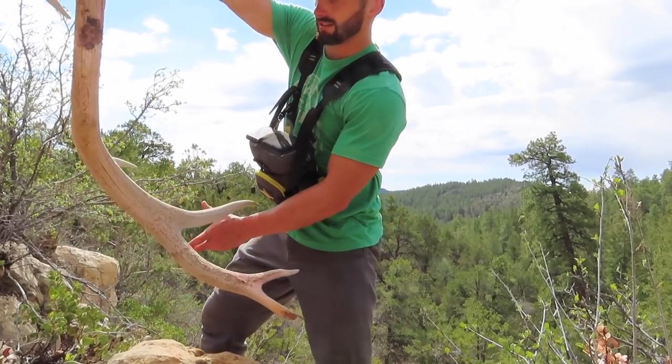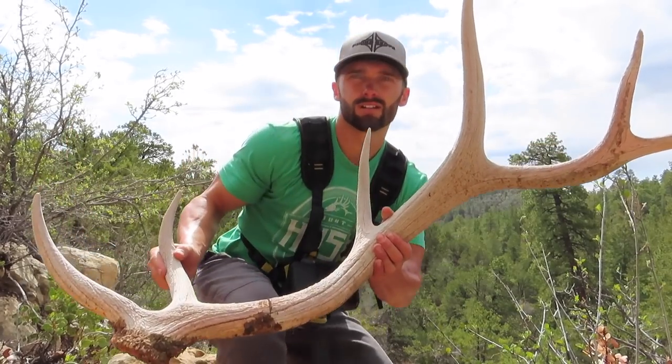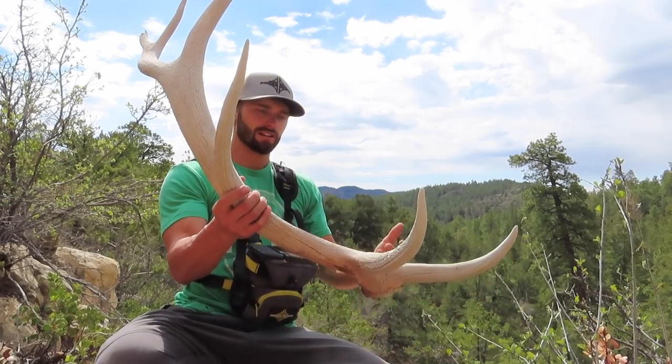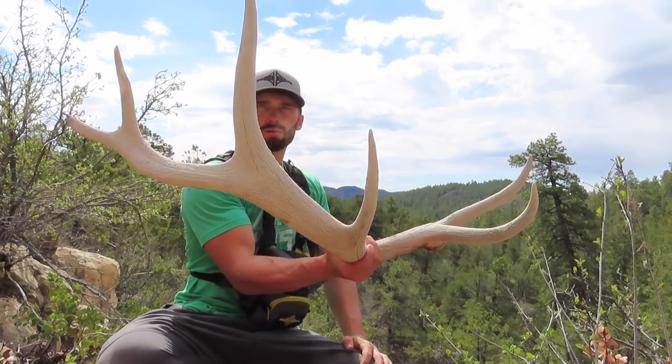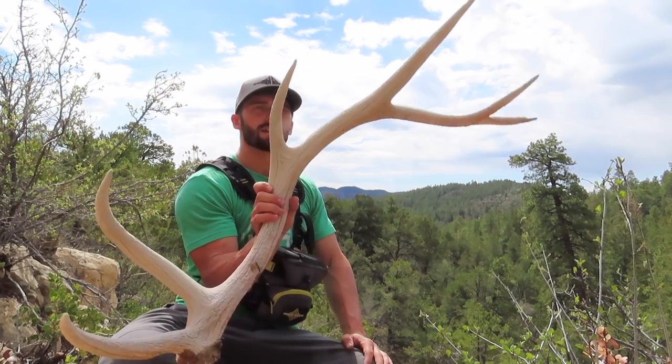He's a six point, man, but he's ancient. Look at that — kind of a cool look to him, but he's just falling apart, he's so old. I'll keep him, but man, that is old antler.